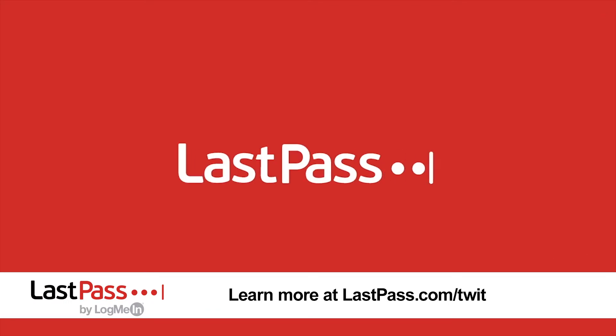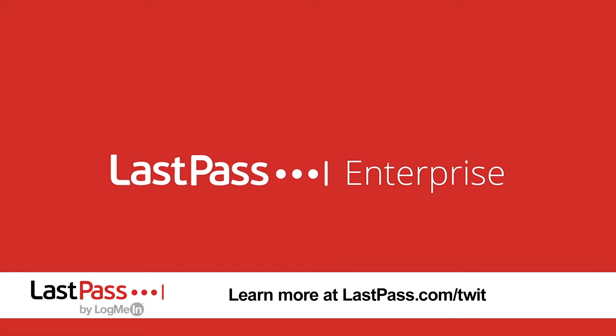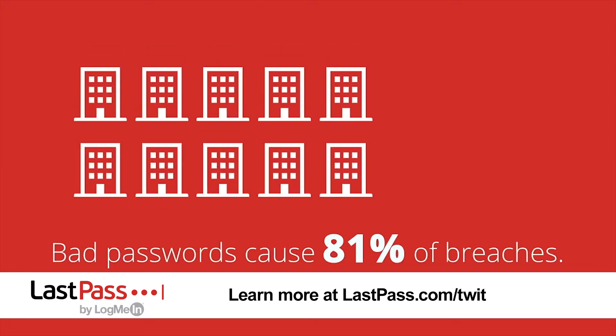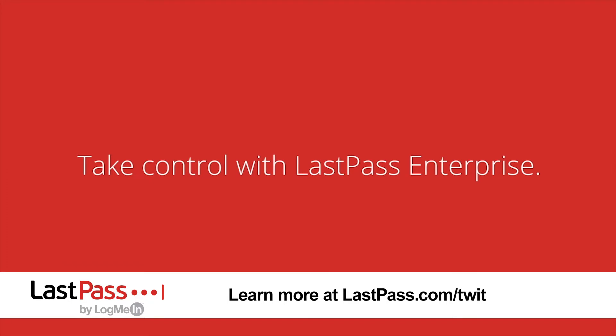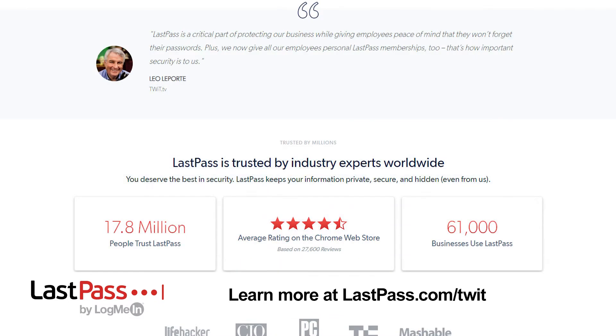This episode of Hands on iOS is brought to you by LastPass. It's always important to have a plan for the unexpected. LastPass can be deployed quickly in the midst of any event to ensure your business keeps running smoothly and every employee login is secure. Single sign-on manages employee access in a centralized view, so IT always has insight into who has access to what from where. LastPass protects while providing a seamless workflow for your employees. Visit lastpass.com/twit to find out how they can help you.